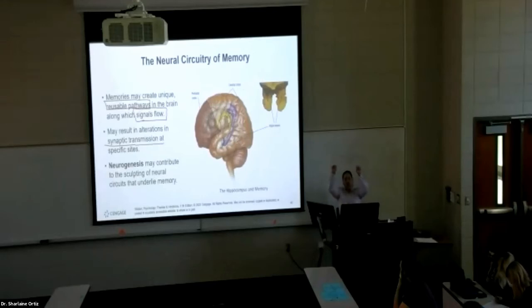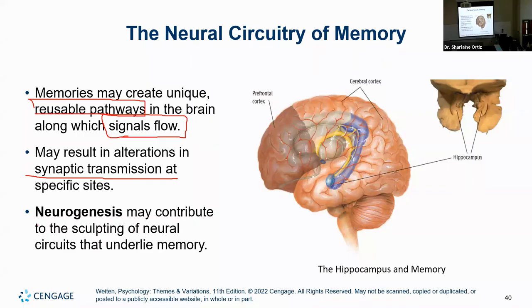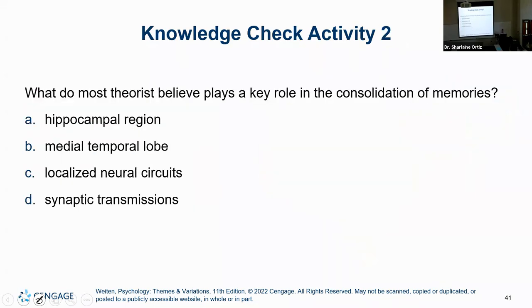When you start creating new memories, you're going to have different forms of connections. Remembering, studying — it actually physically changes your brain. When you're learning how to drive, learning how to do anything, and trying to store it in long-term memory, it's literally going to change those little highways. It does that through neurogenesis. Neurogenesis can start sculpting those little circuits — those little spider webs — and consequently can have an underlying effect on how the memory process is conducted.